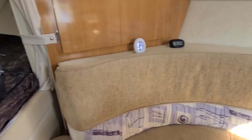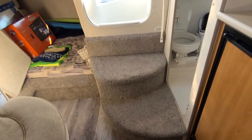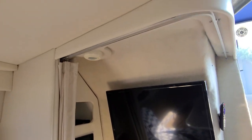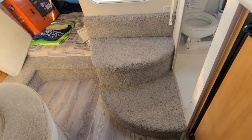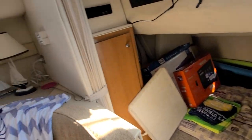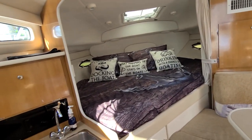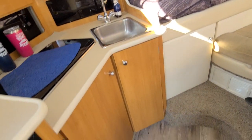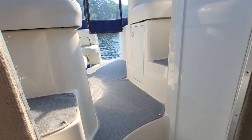This boat is really a 9 if not a 10 out of 10 in overall condition. If you're interested, please give Captain Bob Phillips a call at 315-727-6097. It's only listed for $49,500 — I don't expect it to last that long. Have a great day.